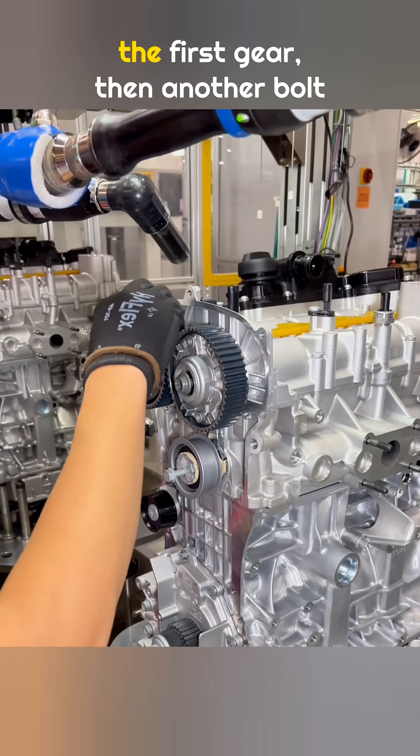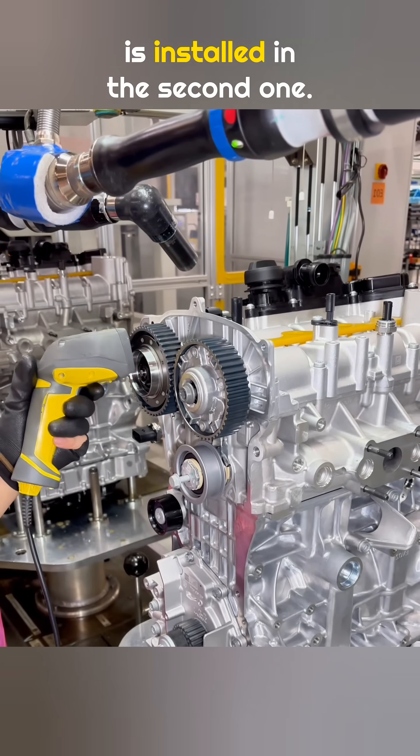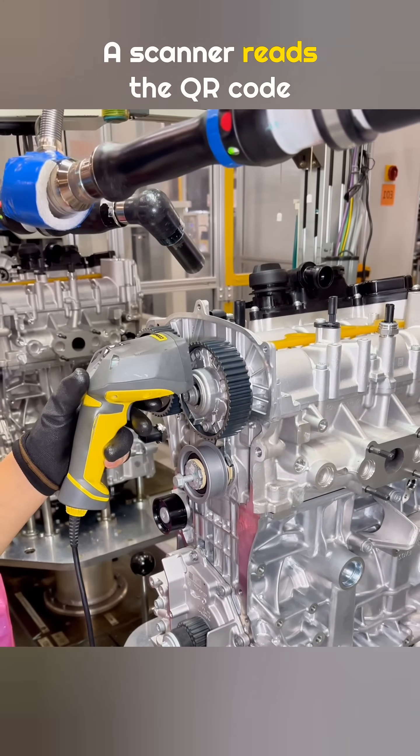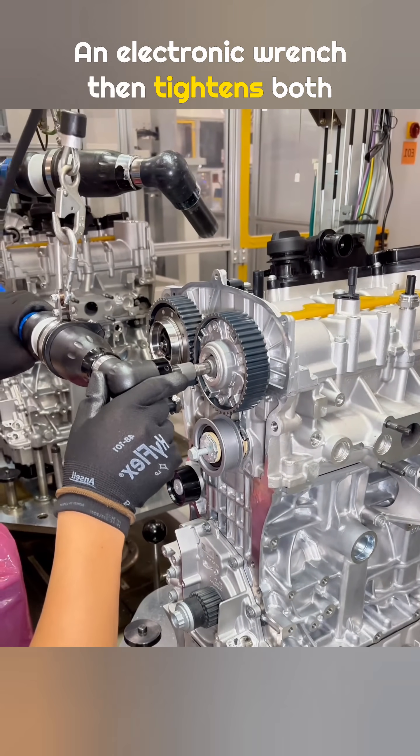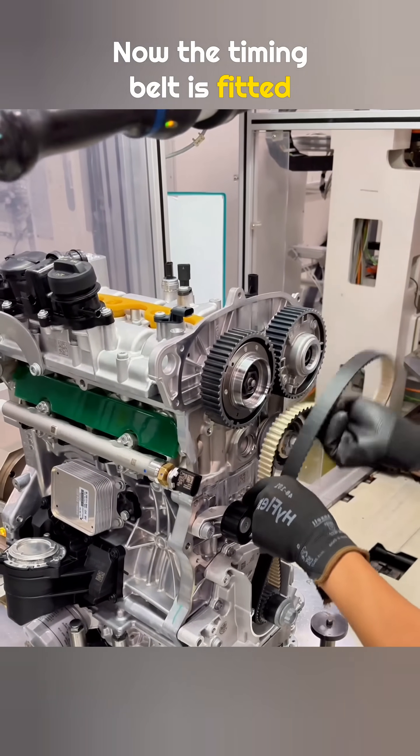Next, a bolt is installed in the first gear, then another bolt is installed in the second one. A scanner reads the QR code on each gear and records it in the system. An electronic wrench then tightens both bolts to lock the gears in place.